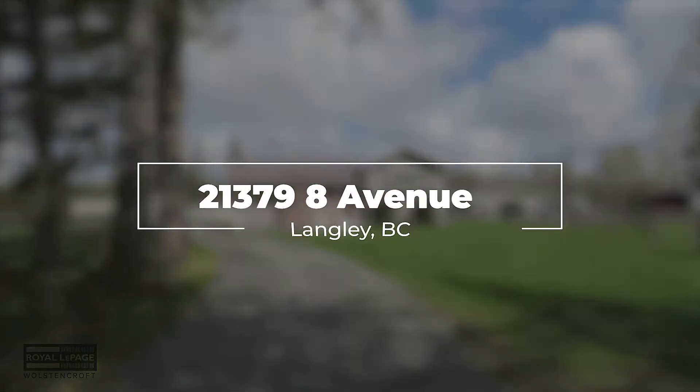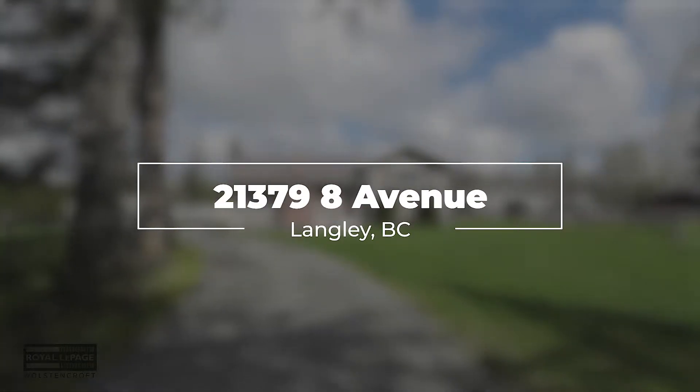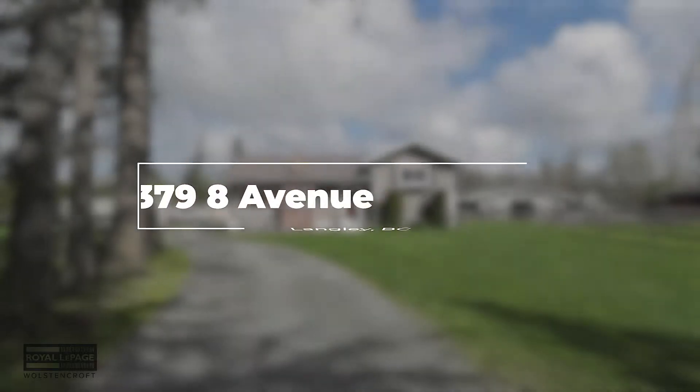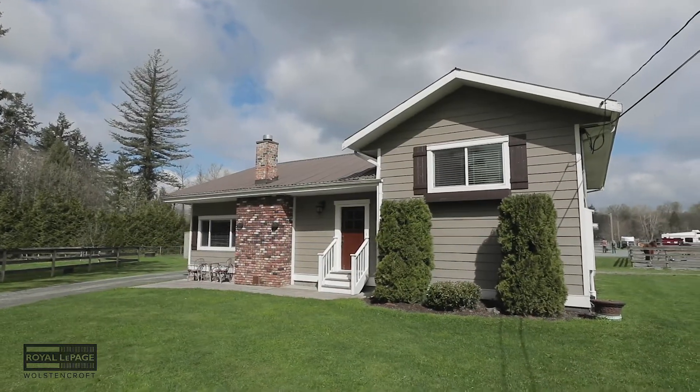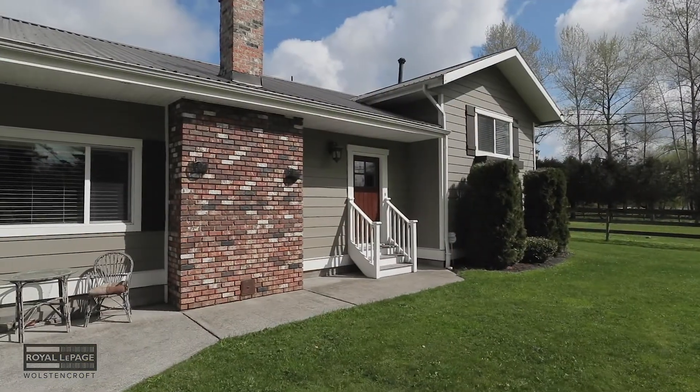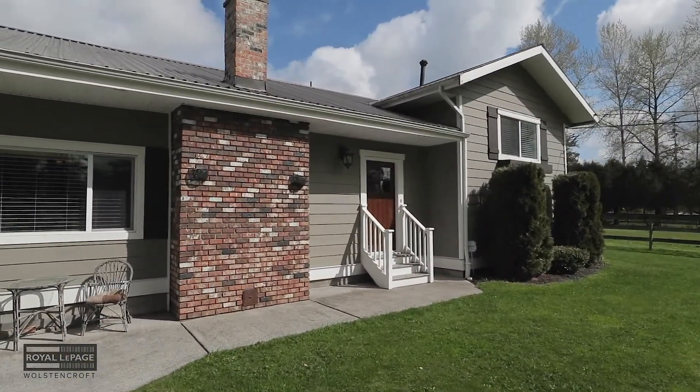Hi, I'm Tammy Rose with Royal LePage Wollstonecraft, and I'm here to give you a glimpse into the country lifestyle you could be enjoying if you choose to make this acreage your next home. This charming property offers a tastefully updated three-bedroom main home with plenty of room for your extended family, both two-legged and four.